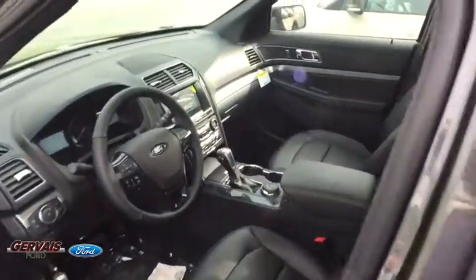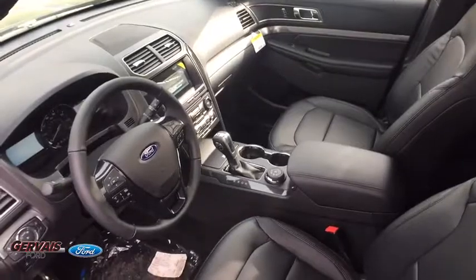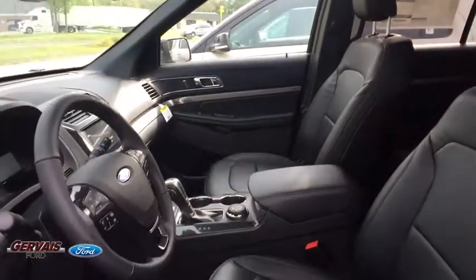Security system, heated steering wheel, electronic stability control, trip computer, rear window defroster, power windows, remote keyless entry, brake assist, panic alarm.